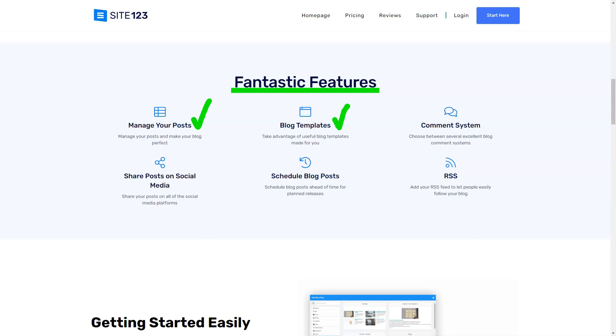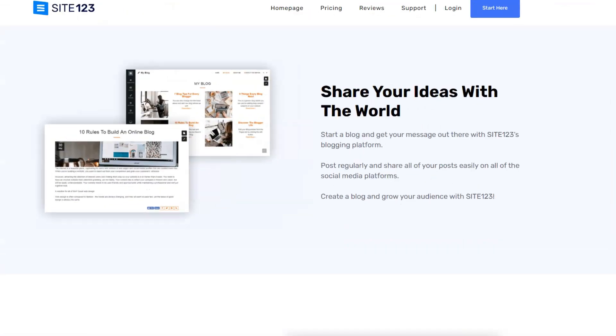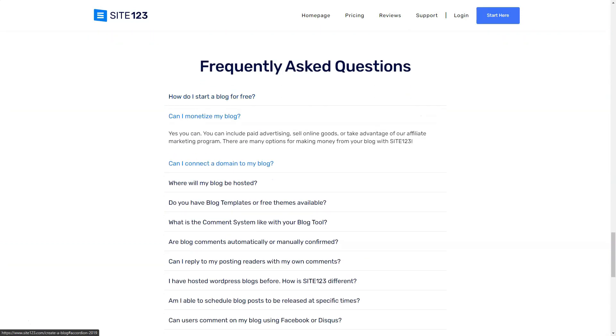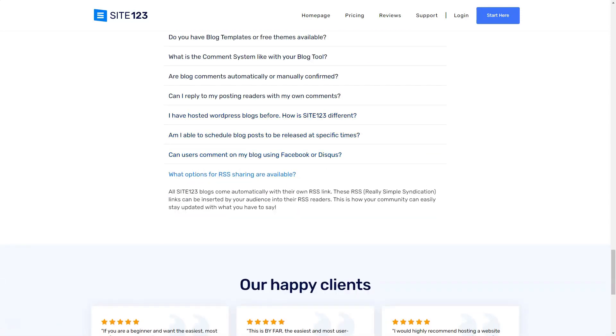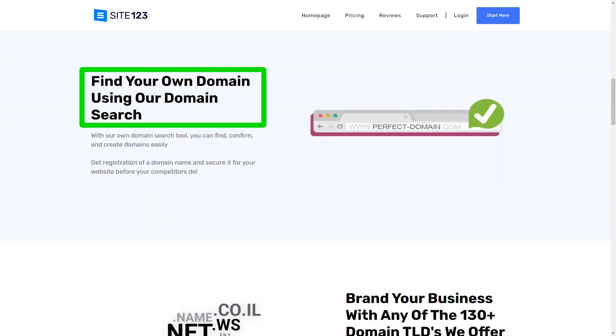The platform also catered to niche needs — from restaurant menus to tools for musicians, Site123 seemed to think of everything. Building my site felt like piecing together a puzzle, with each section tailored to my needs. Whether it was the About Us page or the gallery, the platform guided me, ensuring a polished result. The e-commerce section was a breeze — organizing products, setting up payment gateways like PayPal and Stripe, it felt almost too easy. And for those wary of commitments, Site123's 14-day money-back guarantee is a comforting safety net.